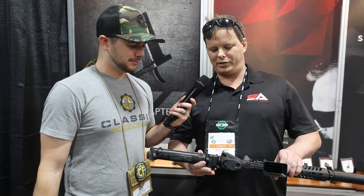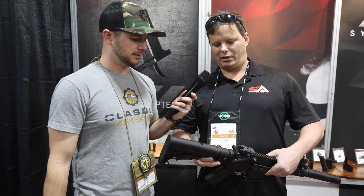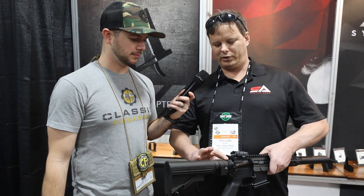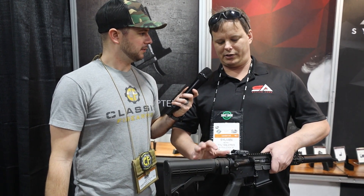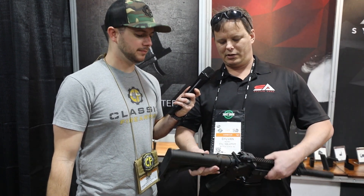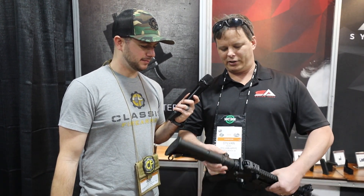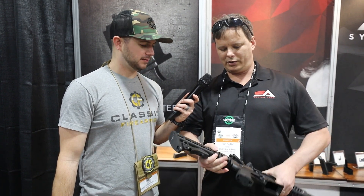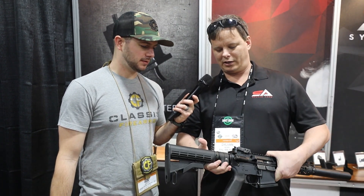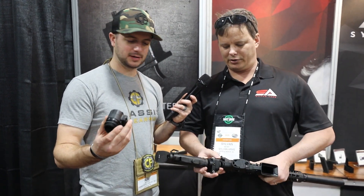This is our third-gen folding stock adapter — we made many improvements over Gen 2. One thing we did was take some material off the top here for more charging handle clearance — you guys spoke and we listened. We also took some material off the side to shed a little weight.